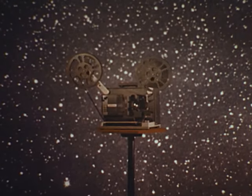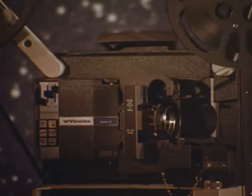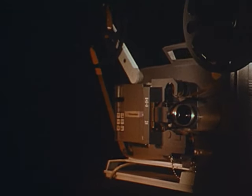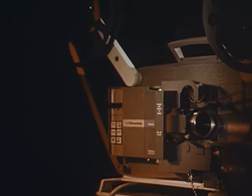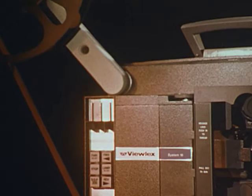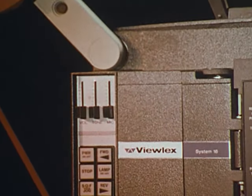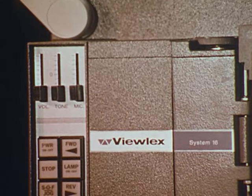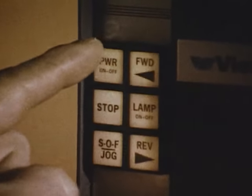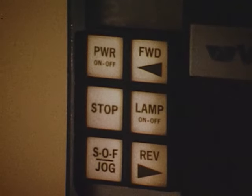But now, with today's technology for today's needs, 16 millimeter projection enters the space age with the ViewLex System 16 touch-button projector — the totally new electronic control. For ease of operation, for consistently reliable performance, for more effective communication, each feature is user-oriented, engineered to satisfy user preferences: touch-button operation, total remote control, all modular design, automatic and manual film threading, crisp brilliant pictures with lifelike room-filling sound.